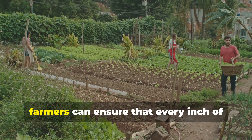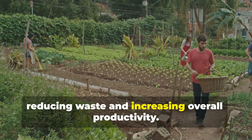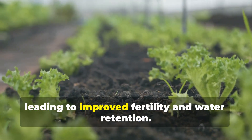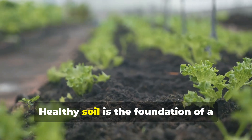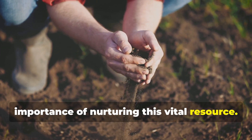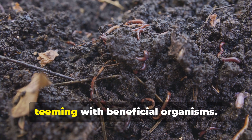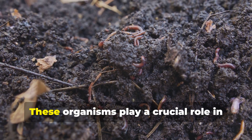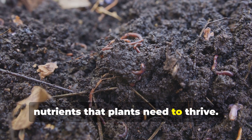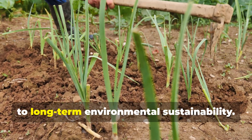With bio-intensive practices, farmers can ensure that every inch of their farm is used to its fullest potential, reducing waste and increasing overall productivity. Moreover, bio-intensive gardening prioritizes soil health, leading to improved fertility and water retention. Healthy soil is the foundation of a successful garden, and bio-intensive methods emphasize the importance of nurturing this vital resource. By minimizing tillage and incorporating compost, the soil becomes a vibrant ecosystem teeming with beneficial organisms that break down organic matter and release nutrients plants need to thrive.